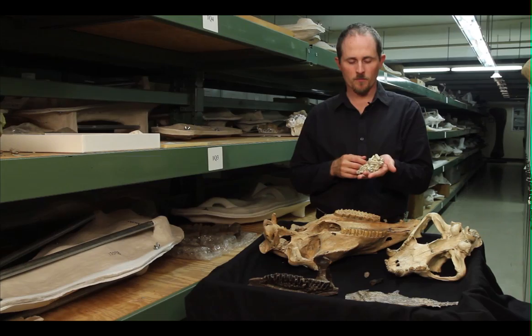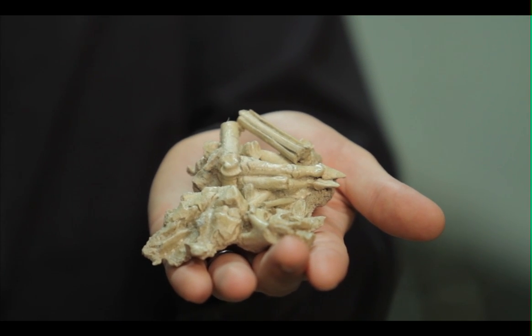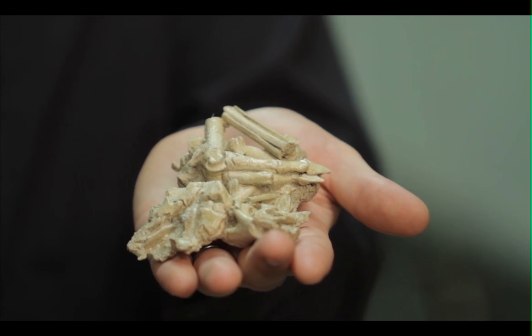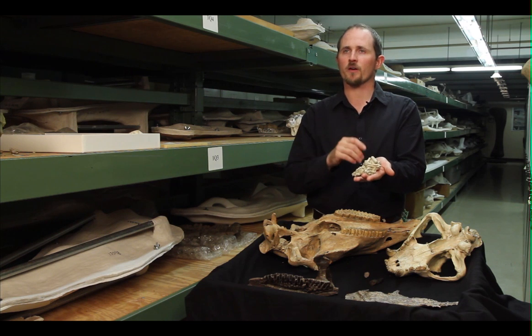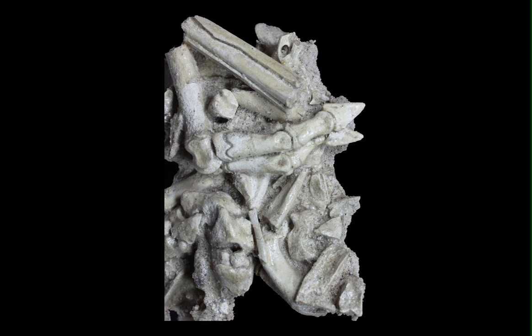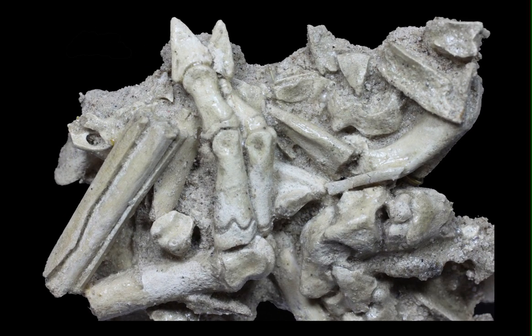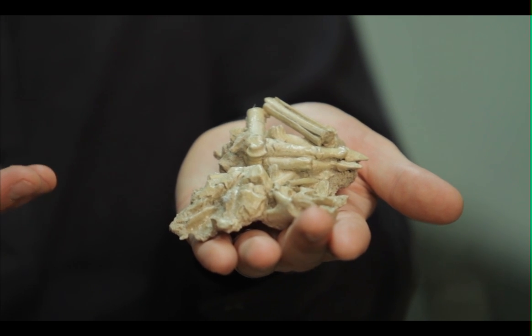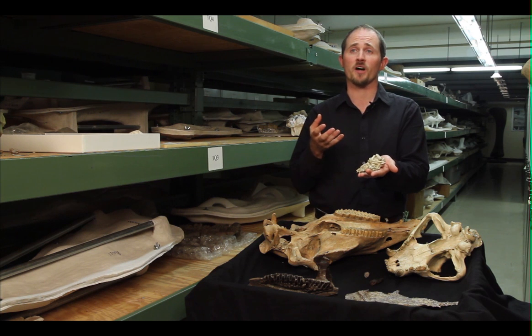Sometimes we have direct evidence. Here we have the fossilized gut contents of an animal called strobodon, which is an extinct dog-like relative. When this fossil was originally found, these bones were found right beneath its rib cage. When we look at the bones in detail, we can tell that they belong to an extinct deer-like animal. Because these bones are broken and show evidence of having been crushed by sharp teeth, we can infer that this was strobodon's last meal.